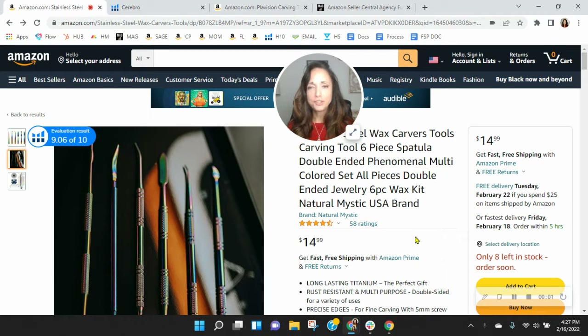Hi, Kieron. I put together this short video audit, and it's my hope that I'll earn a phone call with you. My name is Shawn, and I'm with My Amazon Guy.